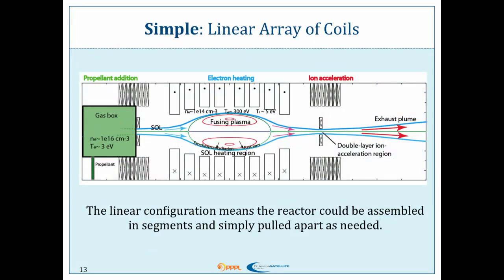It's simple as these devices go. We have a linear array of coils — a linear solenoid — a couple of small mirror coils, and that's it. That's all we need with our heating system. One cool thing is that the reactor could be assembled in segments — one coil per segment — and could be pulled apart for research or maintenance purposes and simply slid back together again.